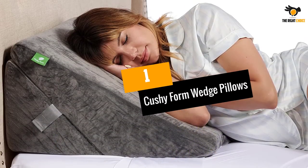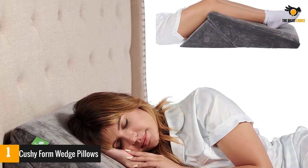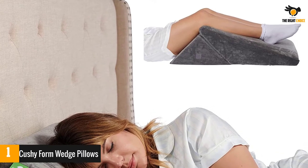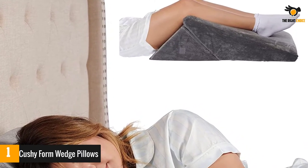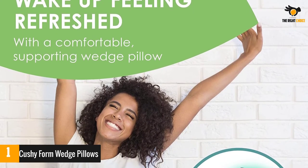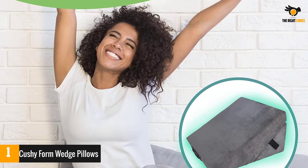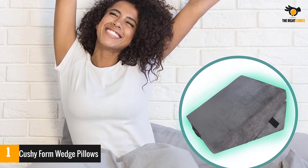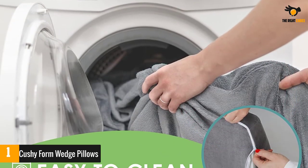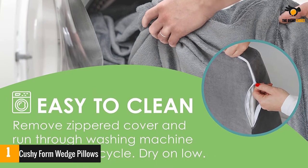Number 1: Cushy Form Wedge Pillows. The Cushy Form 5-in-1 Folding Memory Foam Bed Wedge-Shaped Pillow can be adjusted to different angles to provide just the right support for various reclined postures, including sitting upright, high or low angled upper body support, leg elevation, or bolstered knee support. Measuring 24 by 22 by 12 inches, this bed rest pillow is great for daily use or when recovering from surgery, to help reduce swelling, control blood flow, and aid in healing.